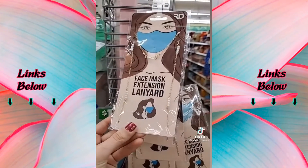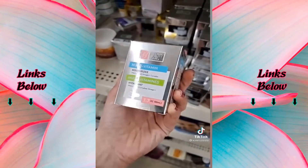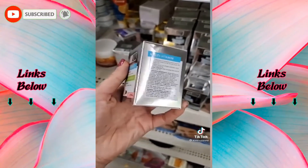How cute are these face mask extension lanyards so you can keep it around your neck — the designs are adorable. Global Beauty Care is now at Dollar Tree. It has great ingredients like niacinamide, glycerin, and aloe vera.